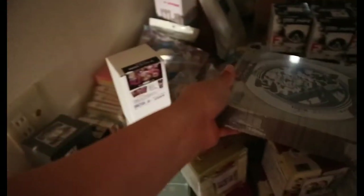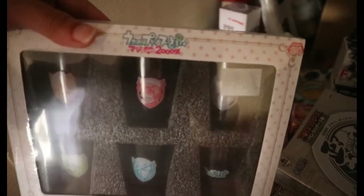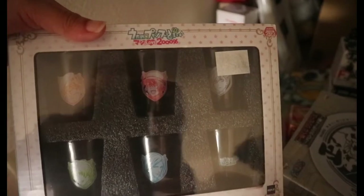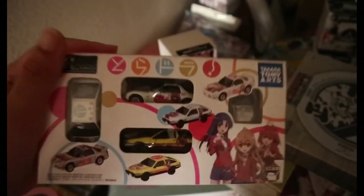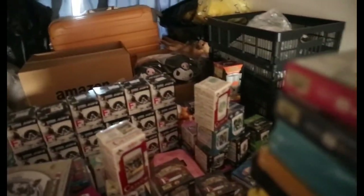And then meron din akong Uta Prince — mga small cups, mostly pang tagayan siya. And then meron din akong Toradora. Meron din akong clock doon.